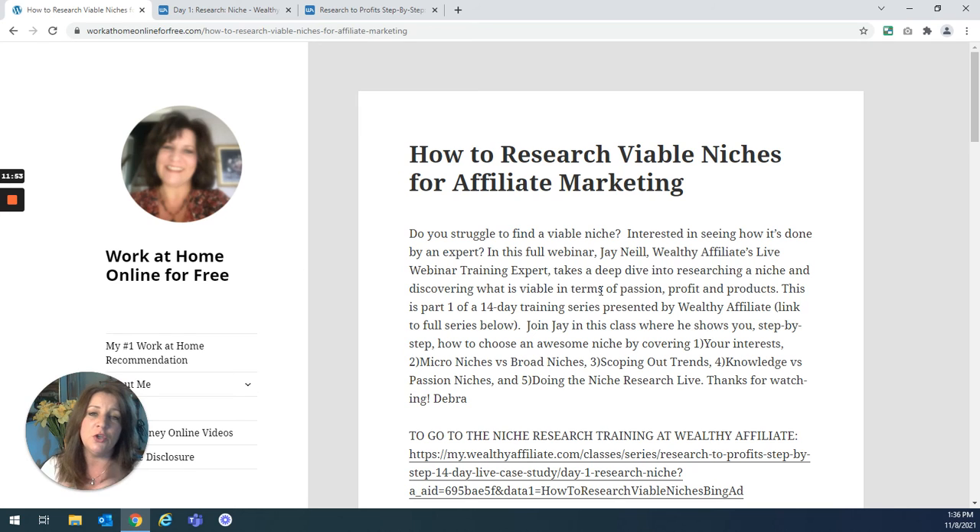If you have any questions, or if you'd like to know whether Wealthy Affiliate has a specific class about something you want to learn, ask me in the comments — they cover so much that chances are I'll be able to give you a direct link to a class on whatever you're interested in. Good luck in finding your niche. I would love it if you would comment and let me know what topics you're interested in. I'm happy to give you an opinion on whether it's a viable niche, and we could even brainstorm together on what products you could become an affiliate for in that niche. Feel free to start a conversation — I will reply. Thanks so much for watching. My name is Debra and my website is WorkAtHomeOnlineForFree.com.